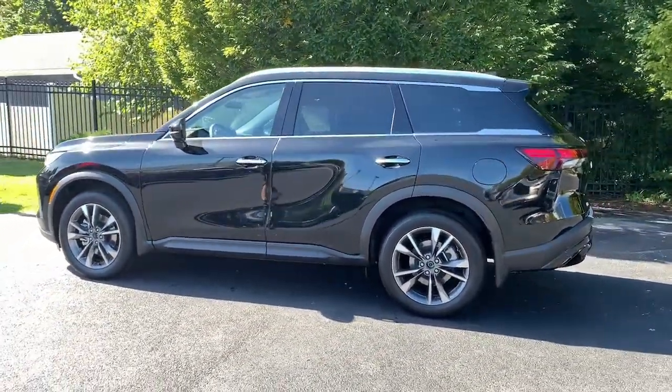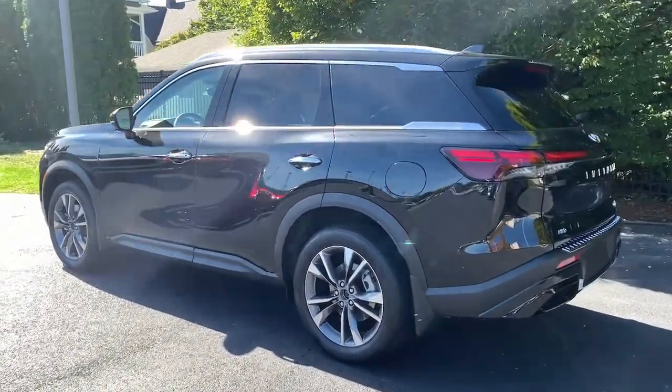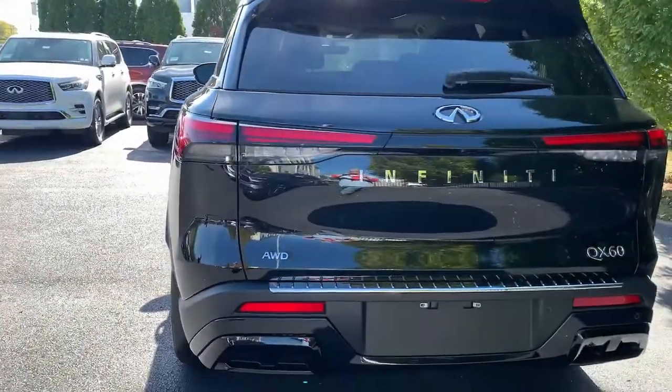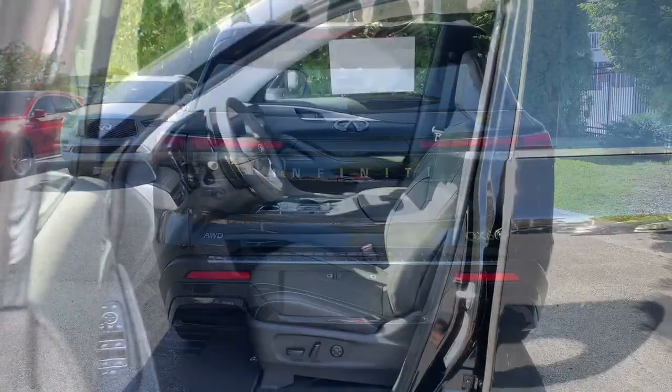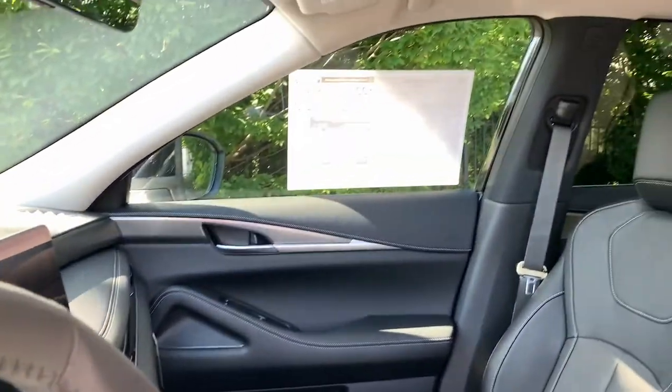These are just some of the great options this vehicle comes with: panoramic roof, keyless entry, navigation system, all-wheel drive, sun/moonroof, power passenger seat, satellite radio, cooled front seats, power liftgate, and keyless start.